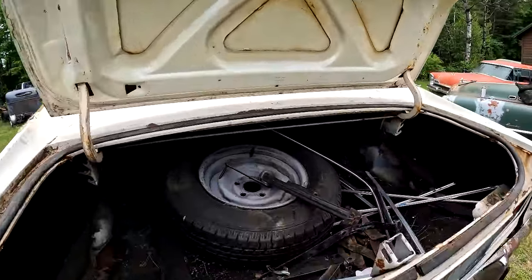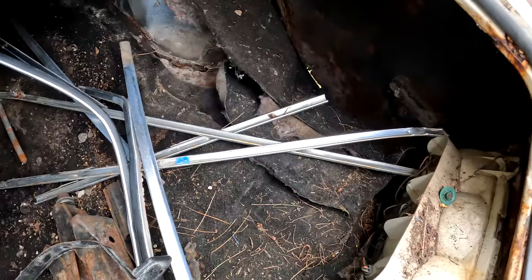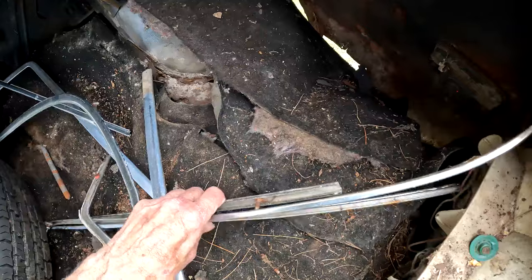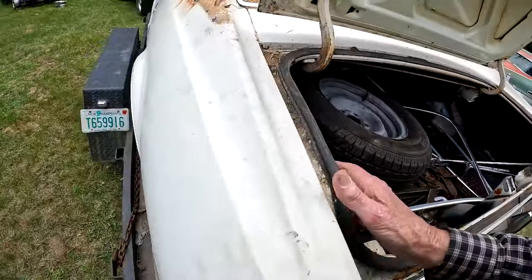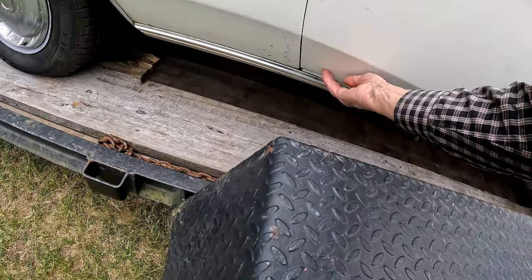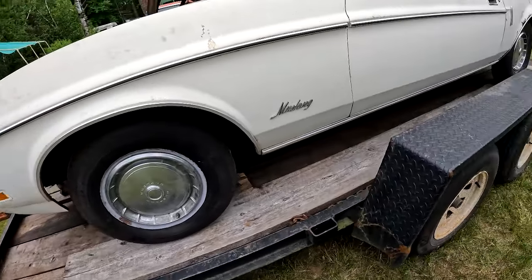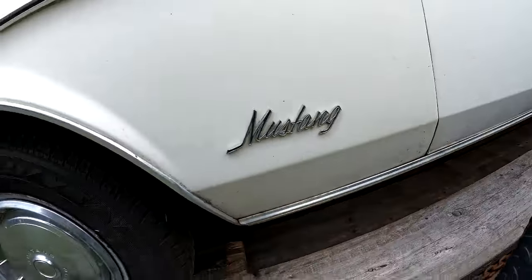I don't know if the gas cap is in there or not, maybe under the spare. There's no rust in this door — well, I feel a bump there, so I guess I gotta grind that out and fix that. But the fenders aren't bad. Oh, there are some little bubbles — it's starting to rust, so that's gotta go.